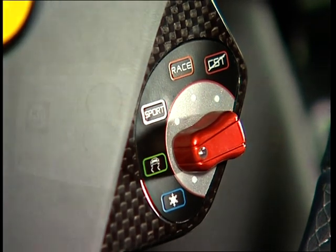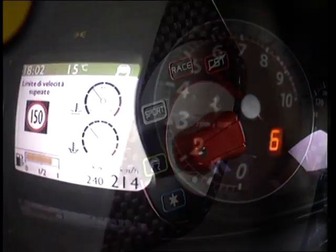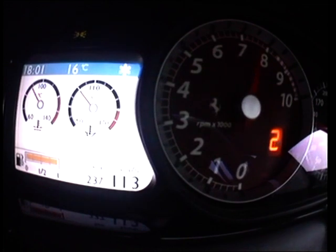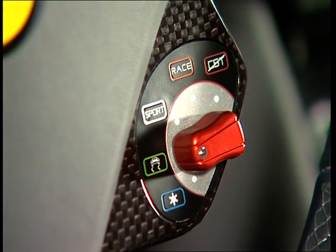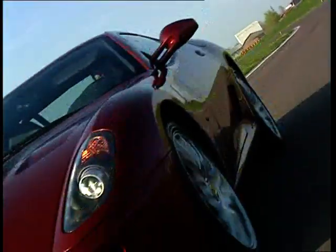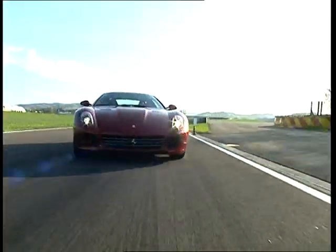The 599 GTB Fiorano boasts an enhanced version of the original Manettino, and its functions are now also displayed on the new onboard multi-display unit, which gives the driver a choice of four combinations of information readouts. The driving mode, selected from one of five increasingly sporting settings, is also shown on the screen at all times.